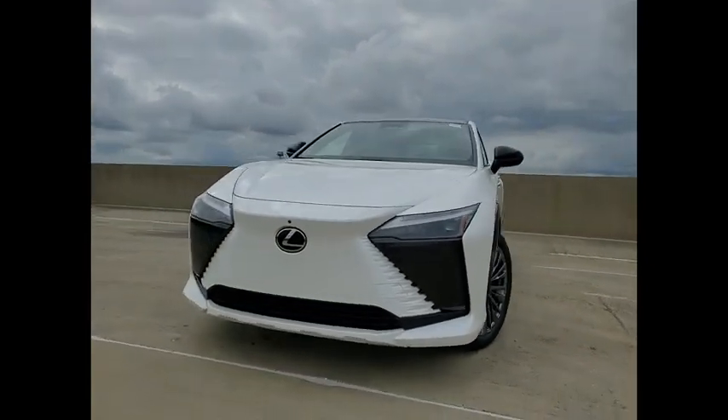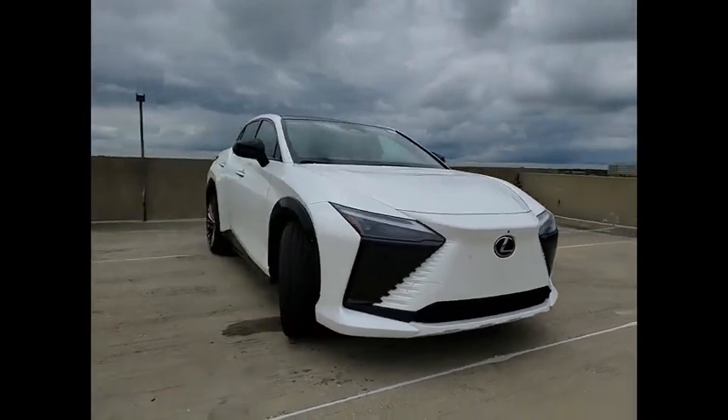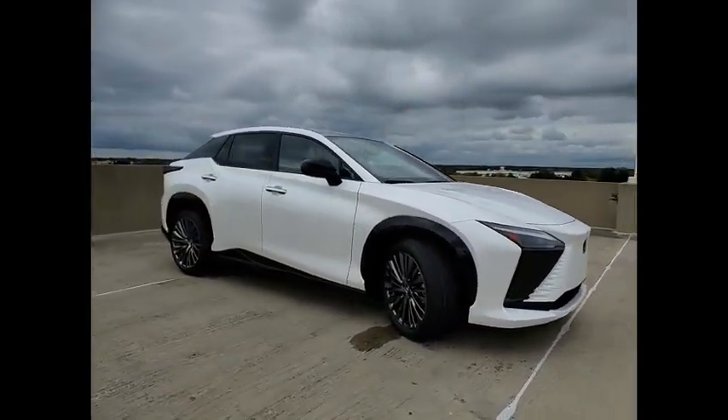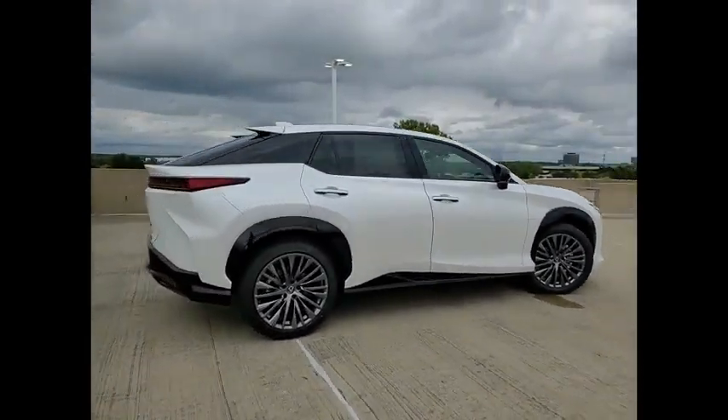Don't miss this great vehicle. It's equipped with great features. You'll want to take this vehicle home. Make a great choice today. Visit the dealership today and see this vehicle firsthand. Here are some of this vehicle's great options.